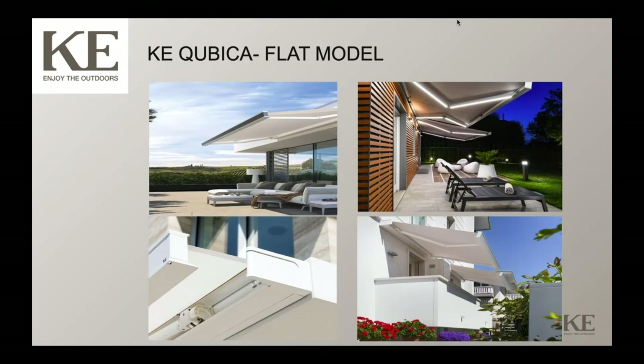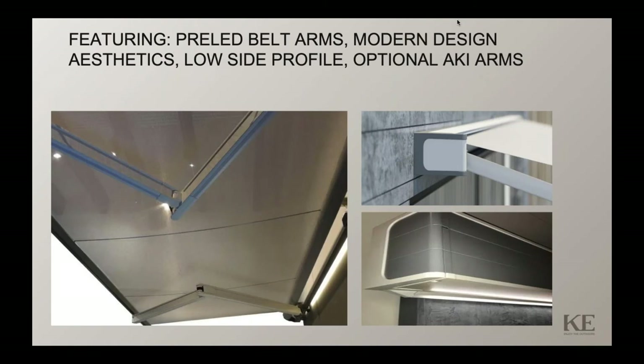The Cubica Flat model is the product we're introducing in 2021. The pictures show a very modern architectural design for that front rail, and the backside frame attached to the structure also has a very modern aesthetic. This product features standard belt arms with pre-LED integrated light strips, which will be standard on the product, leading to the modern design aesthetic that people are after.